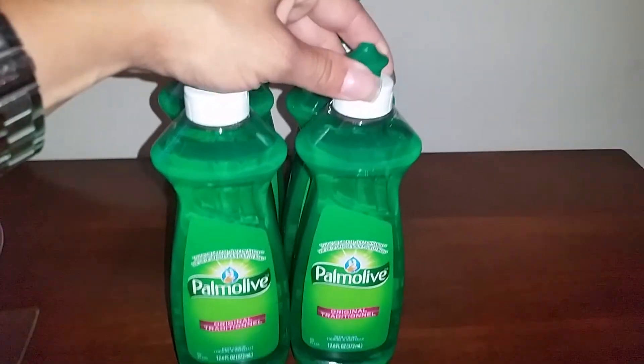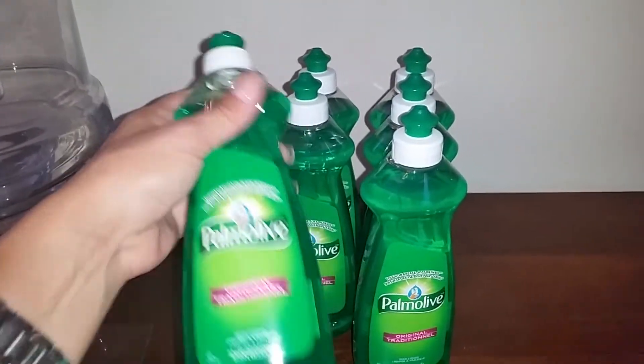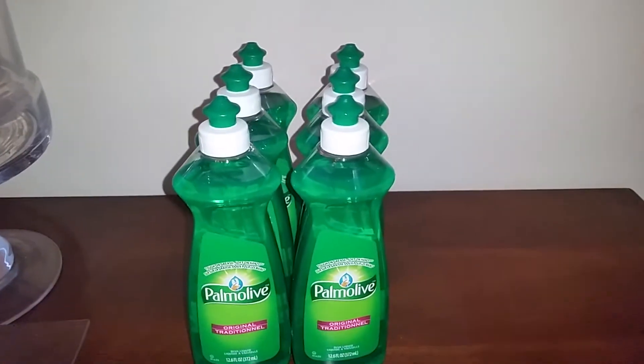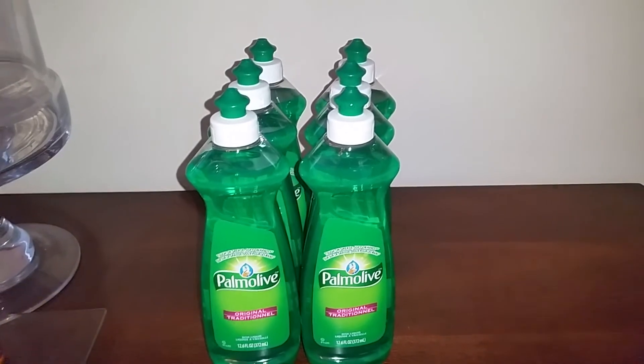So every time you get that coupon and you need some soap, why not pay 50 cents for a big bottle? Not a bad deal at all. Every time you have that coupon, go get it at Family Dollar for $1, take off 50 cents, and pay 50 cents for it.